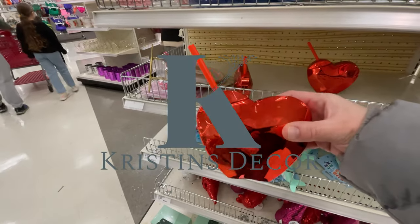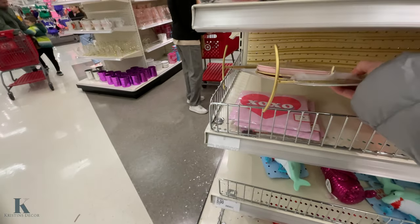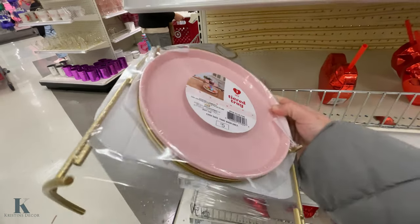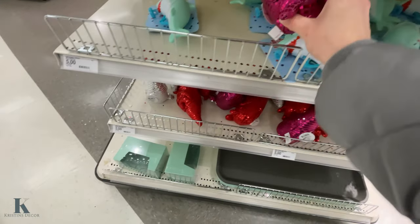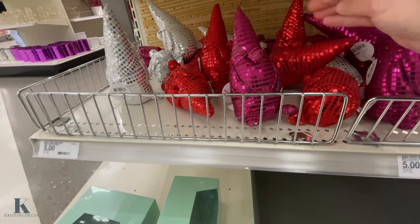I'm in the Target Bullseye section. Look at these cute little cups they have. This little tiered tri-set. Look at these cute little gnomes — three bucks. They have pink, red, and silver.